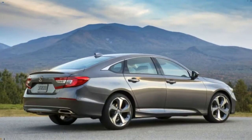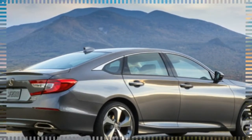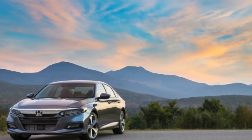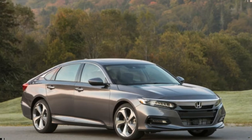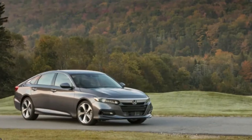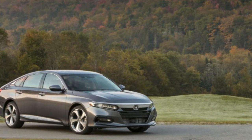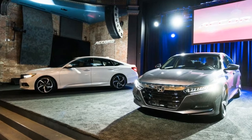With the 1.5T delivering up to 38 miles per gallon highway, 30 miles per gallon city, and 33 miles per gallon combined — 2.0T numbers aren't available yet — the Honda trails the 2018 Toyota Camry, as the EPA estimates its four-cylinder at up to 41 miles per gallon highway.